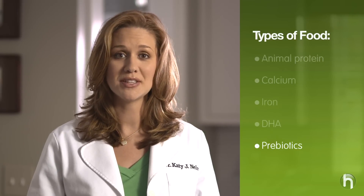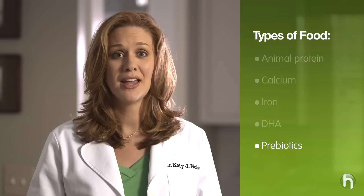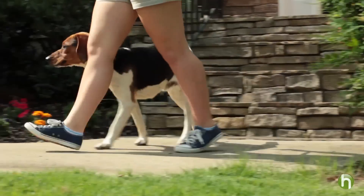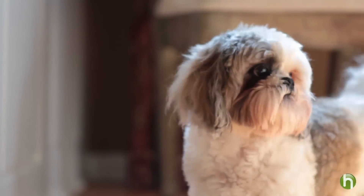Prebiotics support a healthy immune system because 65% of your puppy's immune system is in his digestive tract, and the food should be high in calories for all the energy a puppy burns. The nutritional needs for puppies differ by breed size. Large breed puppies grow more quickly and actually need less calcium so their bones don't grow too fast. Medium breed dogs need a careful balance of calories and nutrients to avoid excess weight. Small breed puppies need nutrient-dense food in small bites because their metabolism tends to be faster and they have different energy needs than larger dogs.